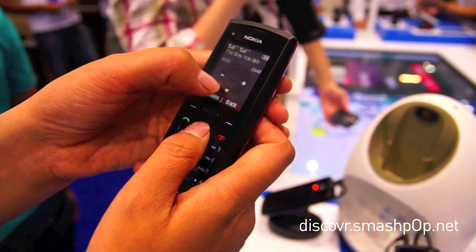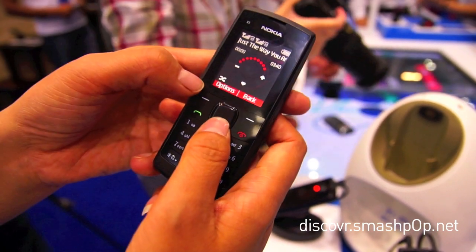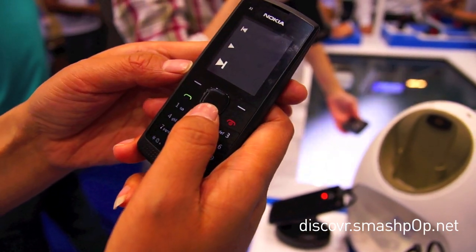And this icon is a very unique feature for us. What will happen if you press this icon? You see — it adds it to your favorite songs. And if you continue to add a few, you see?